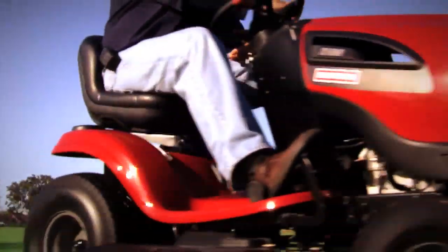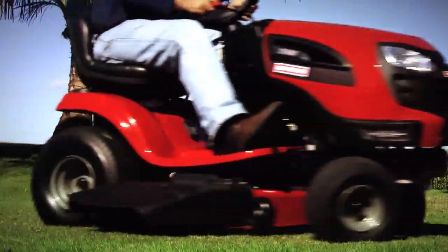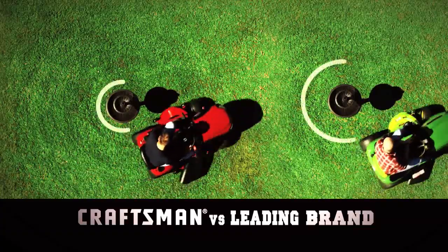Introducing the new TurnTight technology, only on Craftsman tractors. Get behind the wheel and you'll feel the difference, because TurnTight gives Craftsman tractors the best turning maneuverability in their class. Craftsman beats the leading competition by 50%.